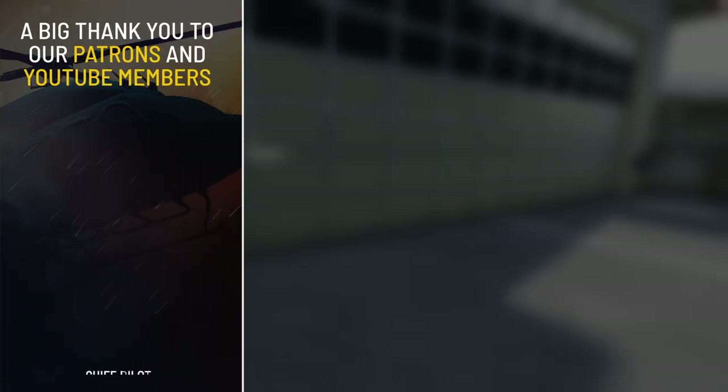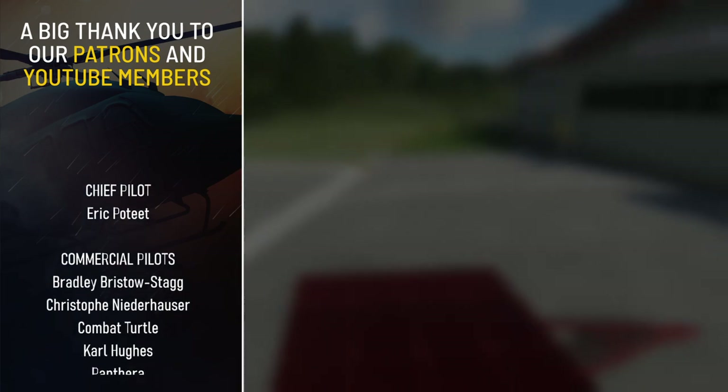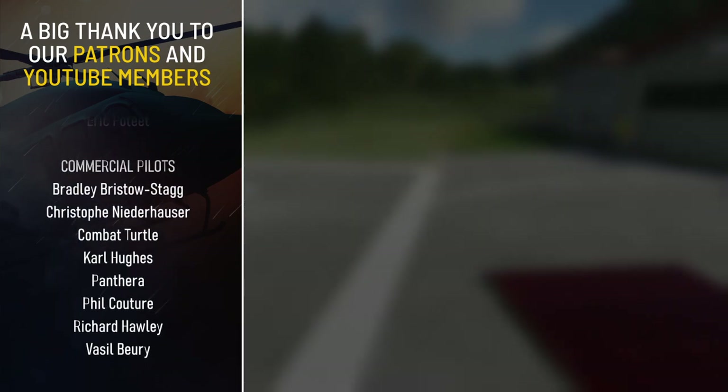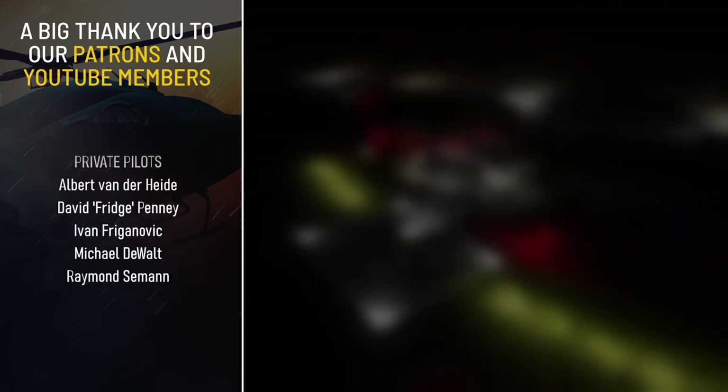Missed out on previous news? Don't worry, we've got you covered with a playlist of all the weekly flyby videos. Check it out to catch up on anything interesting you might have missed in previous weeks. I will be back with more in the next video. Until then, take care and fly safe.